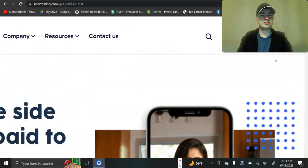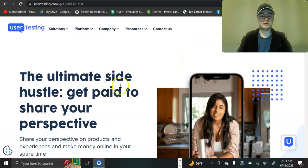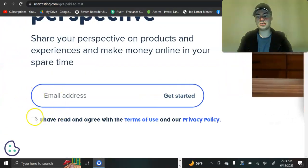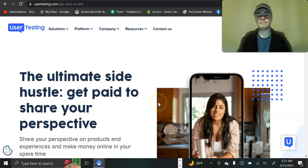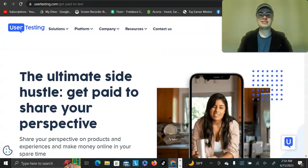Here's how it works: you go on the website and in the top right you'll see a tab that says 'Get Paid to Test.' Click on that, enter your email in the field, check the box, and then you'll receive a sample test in your inbox.